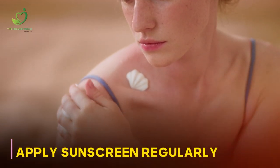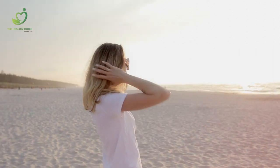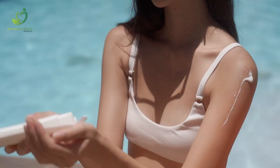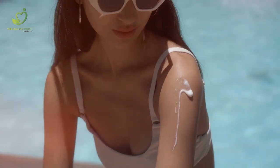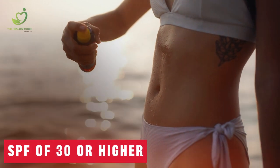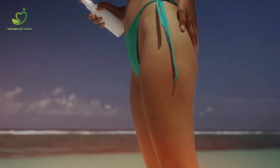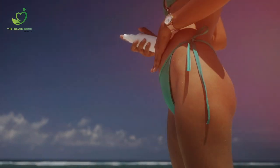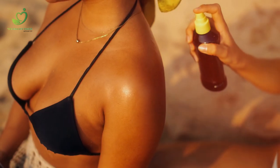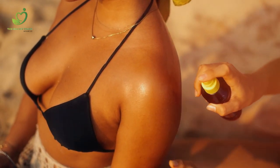Apply sunscreen regularly — the Holy Grail of summers: SPF. Although sunblock is a no-brainer when it comes to escaping sunburn, it is crucial to upgrade your sunscreen game. Choose a broad-spectrum sunscreen with an SPF of 30 or higher, and don't forget to be generous when lathering yourself up. Apply it on exposed skin at least 15 minutes before going outside, and reapply every 2 hours, or more frequently if you're swimming or sweating heavily.